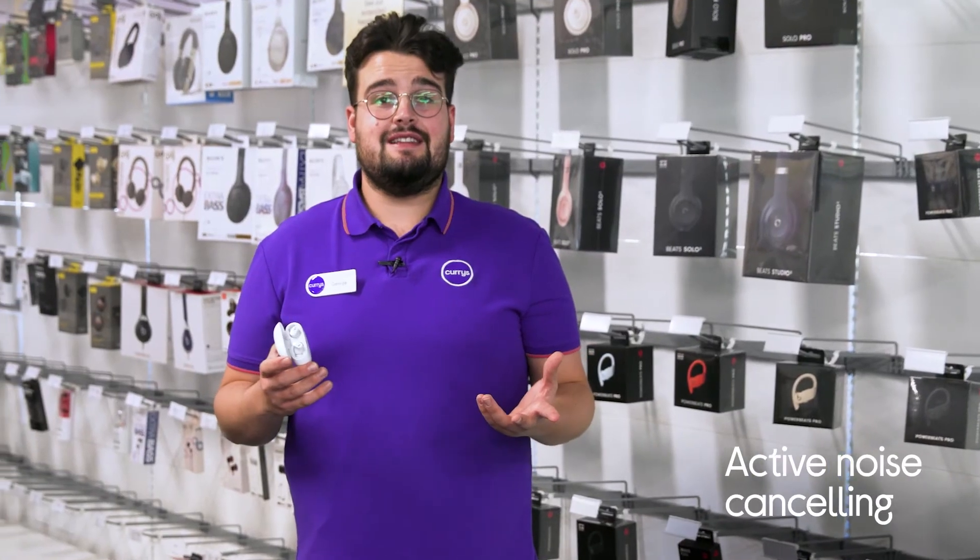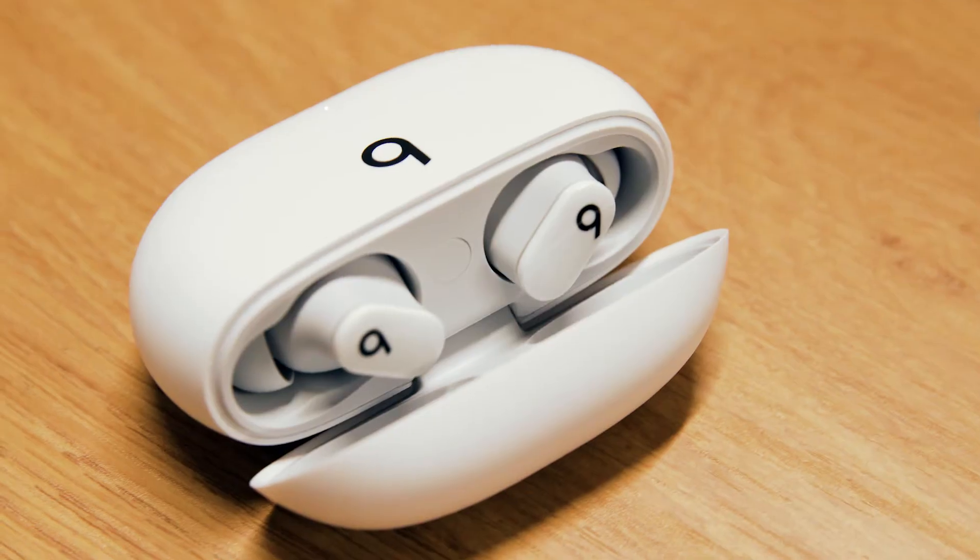Their active noise cancelling technology means you won't ever have to blast your music to compete with background noise, as it dials out traffic noise, bus rumble or coffee shop chatter so you can focus on your music or podcast.